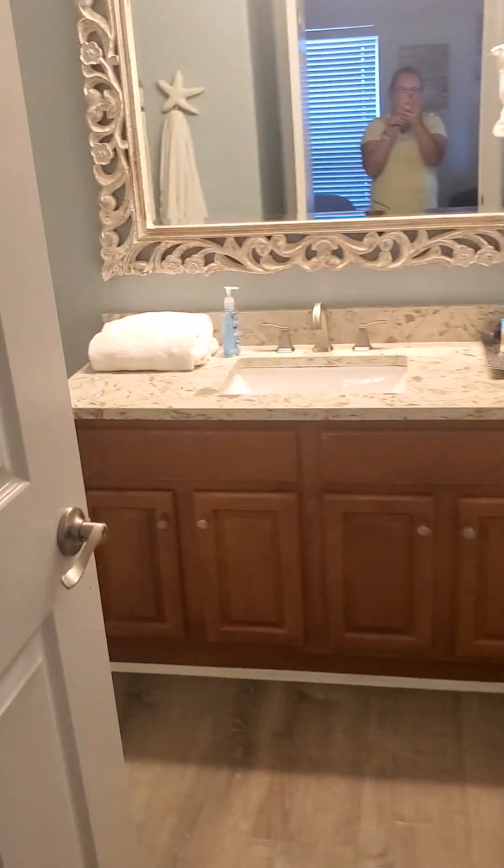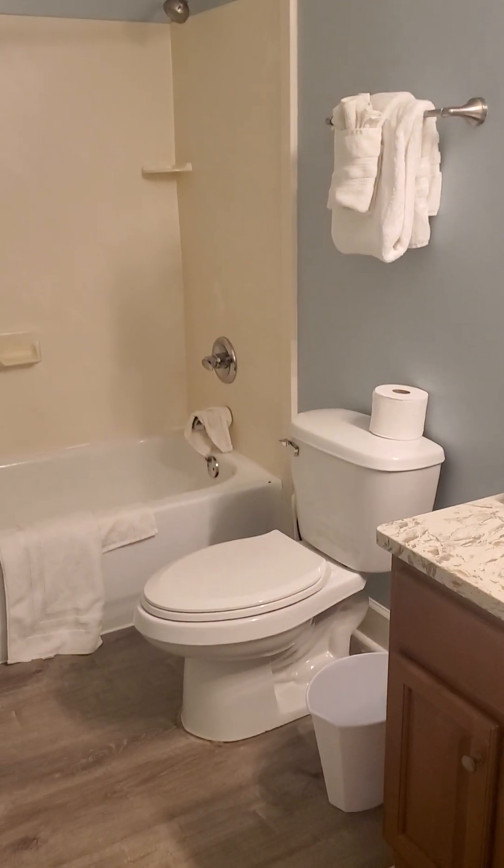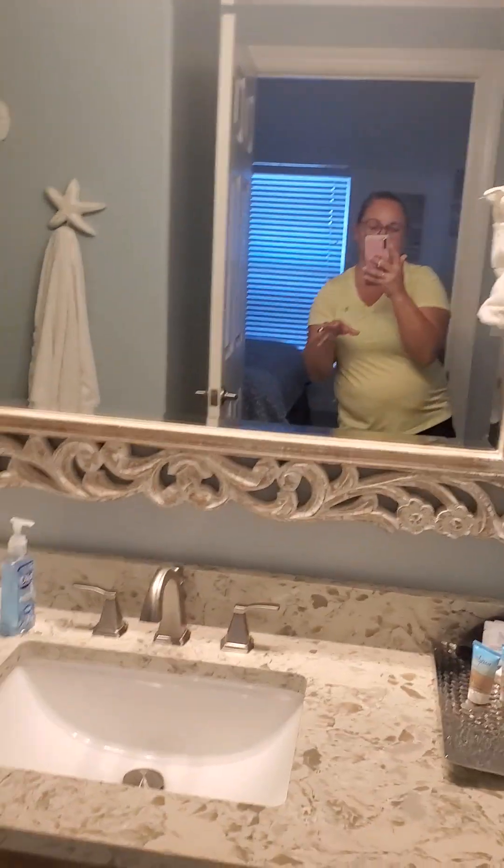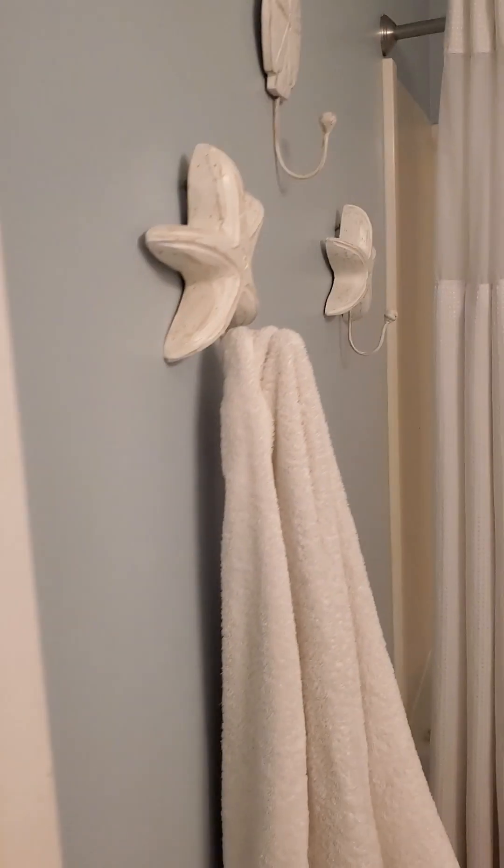The first bedroom you're going to go to is right here — it comes with a king size bed. This is considered the guest bedroom. It has a TV and beautiful pictures everywhere. It's going to give you a good sized closet; hangers are included, there's a vacuum in there, and extra blankets. The bedroom has a good sink area and the cleaners do a really great job with the towel decoration.